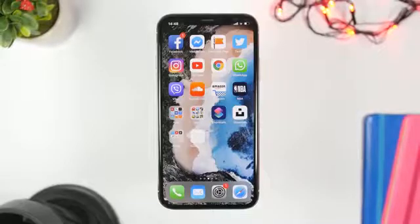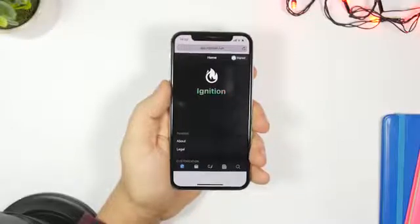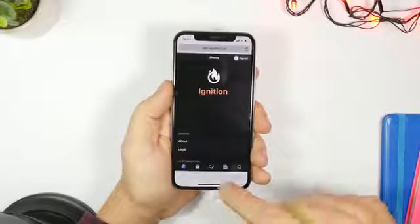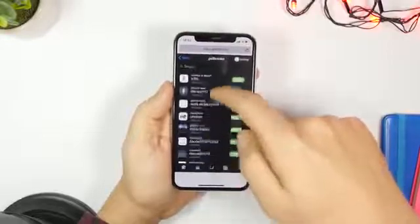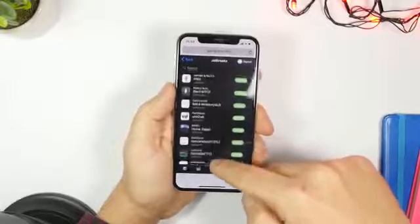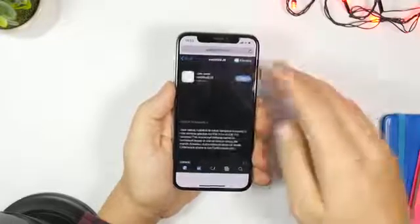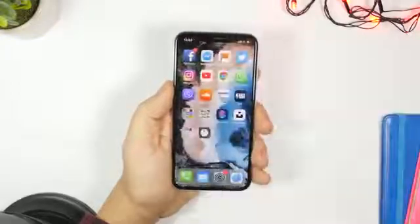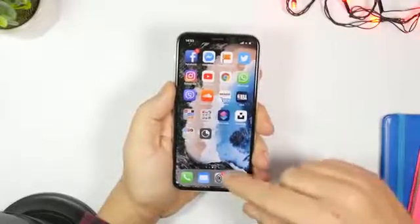Now let me show you how to install this jailbreak on your device. All you have to do is open ignition.fun — I will leave it linked in the description. Just tap on the second tab, go to Jailbreaks, scroll down and you will find the rootless jailbreak at the top. Click Get, wait for the pop-up, click Install, and the app will be installed on your device.